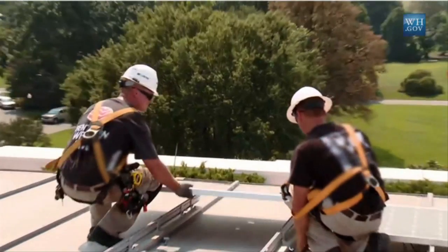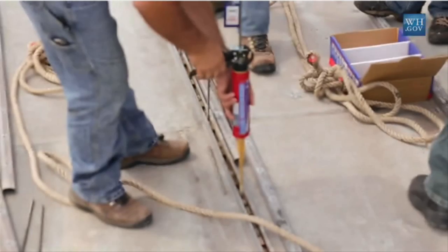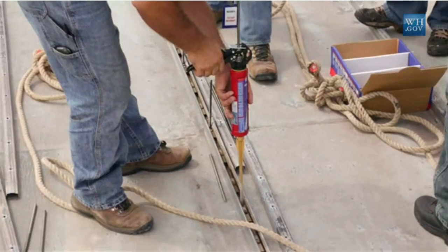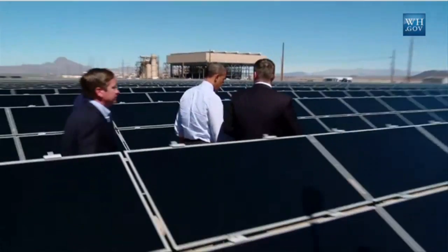SolarCity's panel also performs better than other modules in high temperatures, which allows it to produce even more energy on an annual basis than other solar panels of comparable size.